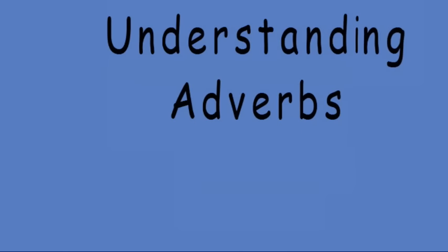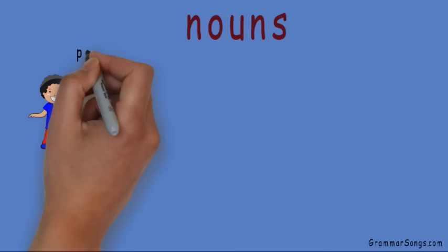Understanding Adverbs at Grammar Songs by Melissa. You know that nouns are words we use for the people, places, and things we read, speak, and write about.